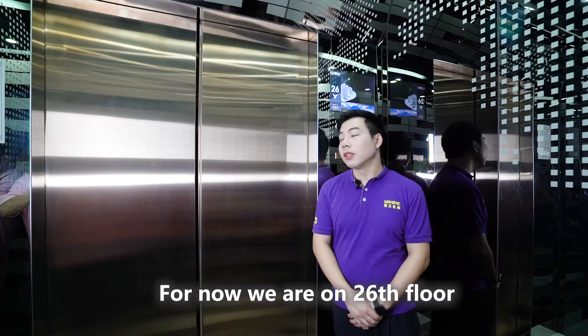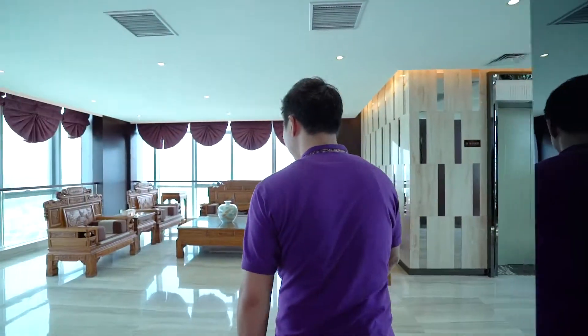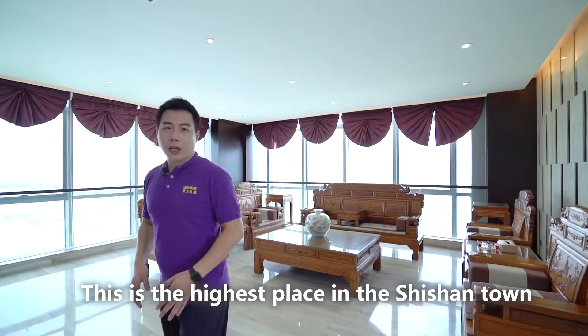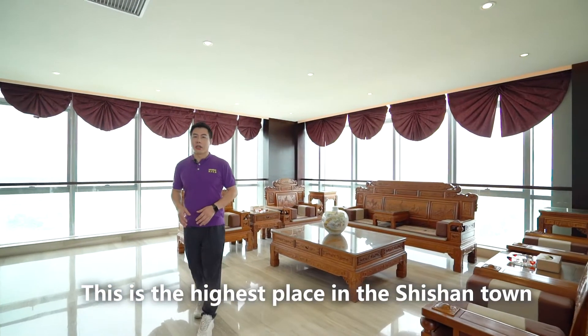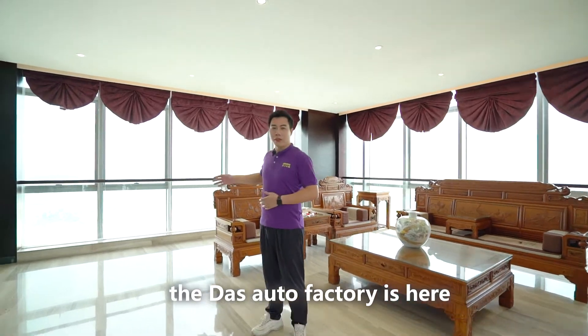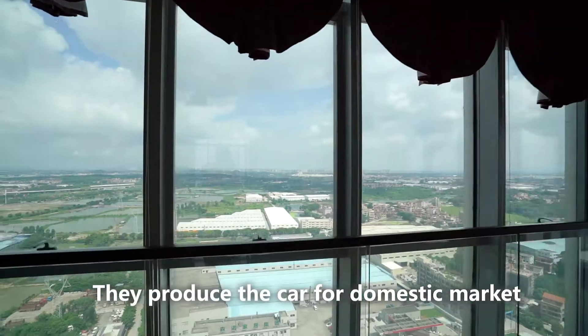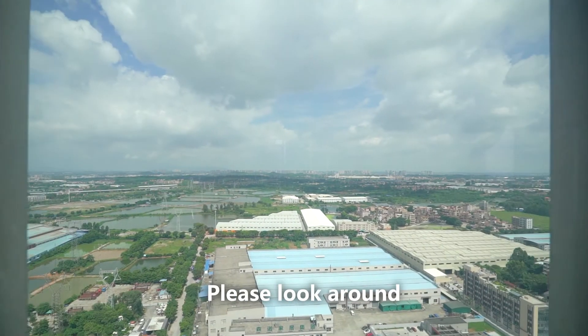For now, we are on the 26th floor. This is the highest place in Shishan Town. Not far from here, there is an auto manufacturer factory that produces cars for the domestic market. Please look around.